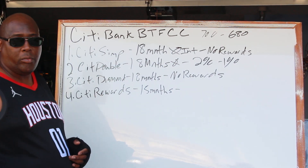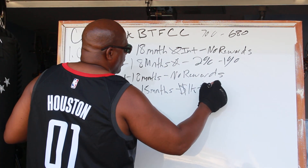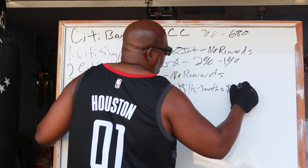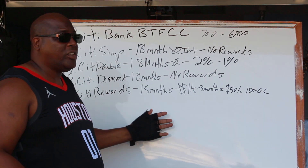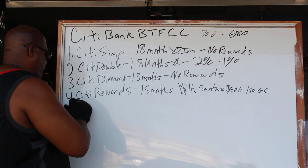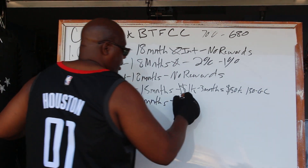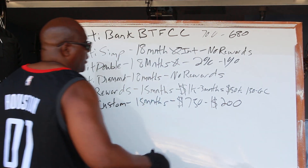With the Citi Rewards card, if you spend a thousand dollars within the first three months you get 150,000 points, which equals a $150 gift card. So some Citi cards have rewards and some don't, but we know what our focus is. Then there's the Citi Custom, which also gives you 15 months zero interest. With the Citi Custom, if you spend $750 within the first three months it gives you a $200 statement credit.